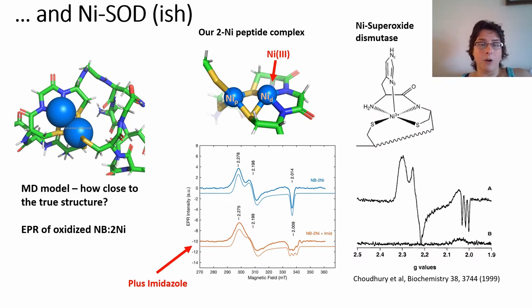If we oxidize our complex, we see a completely different signal and also a different coordination. Analyzing it with pulse EPR, we can see that both of those are not the same nickel at all. Indeed, if we add imidazole to the solution, it causes an EPR signal that looks like nickel superoxide dismutase. The superoxide dismutase, SOD, has a very similar coordination to our nickel site that we think we address, plus an additional histidine coordinating it, which is very similar to what we see when we add imidazole.